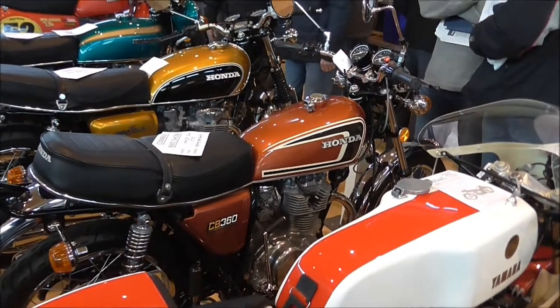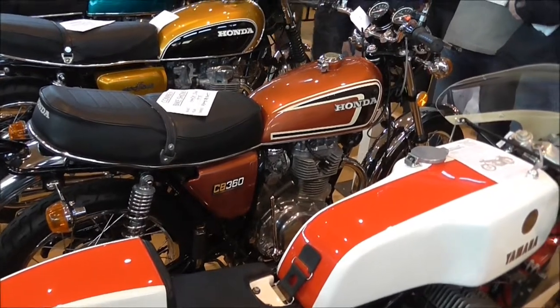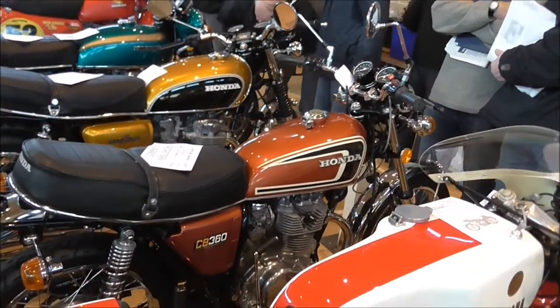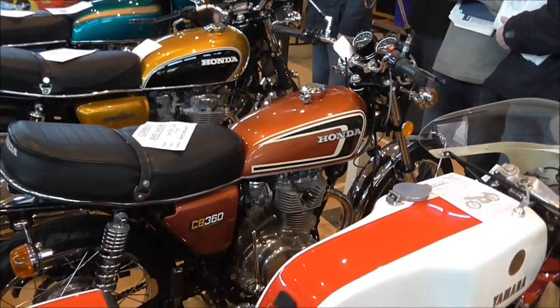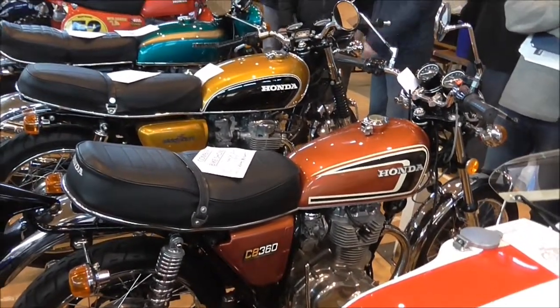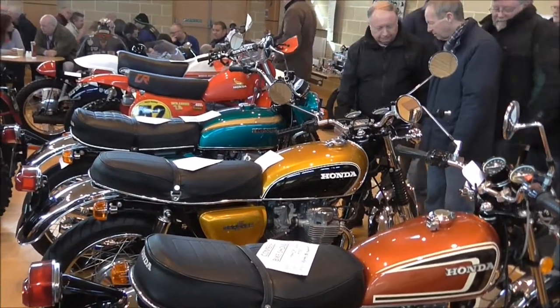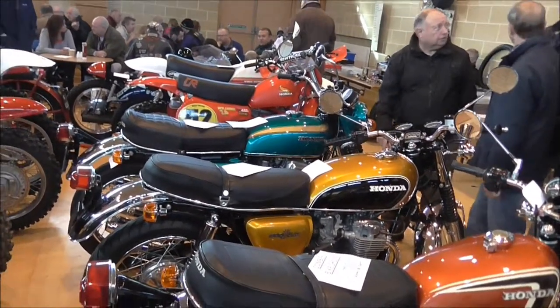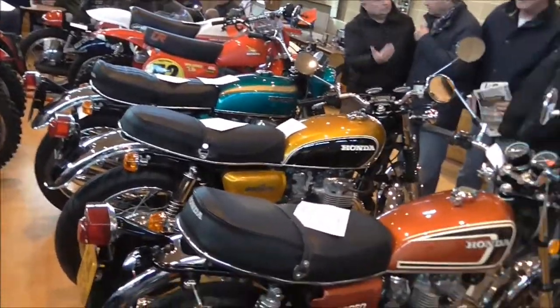This is more my style here. We have a CB360 — I've seen one or two of those for sale, but not looking like this. That's a 1975. And then inside we have a 504, again in pristine condition. And that looks like a 750.